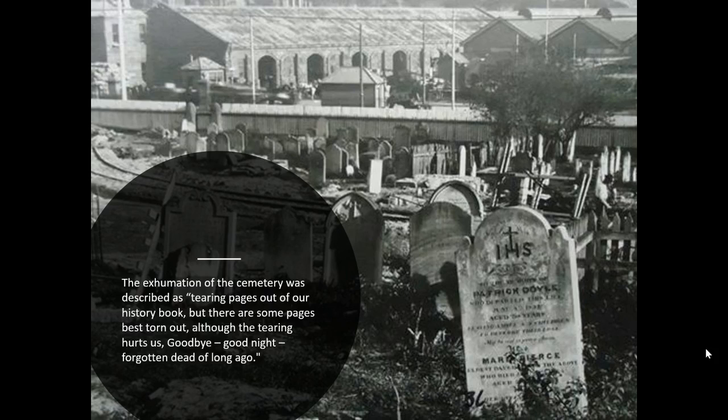The whole process was actually described in the newspaper as 'tearing pages out of our history book, but there are some pages best torn out although the tearing hurts us. Goodbye, goodnight, forgotten dead of long ago.' All the images we're showing today are part of the Josephine Foster collection, which has recently been digitised and is available online at the State Library. We'll also be looking at resources at the State Library and the New South Wales State Archives.